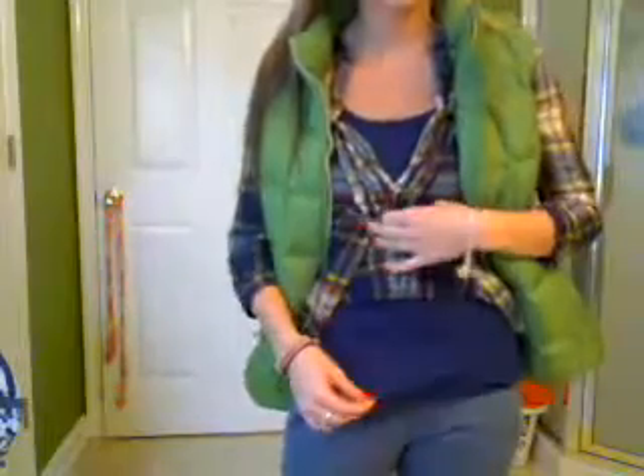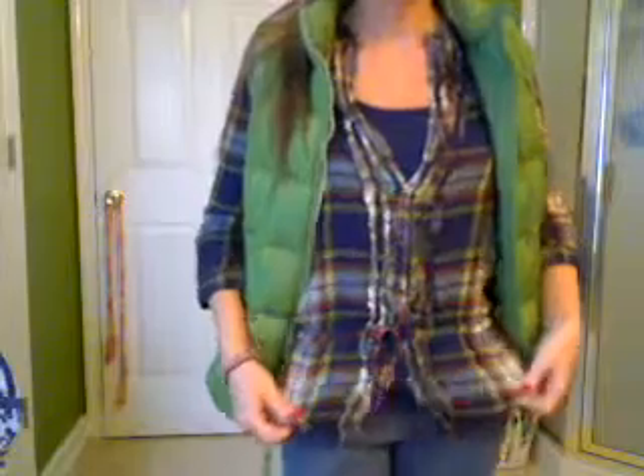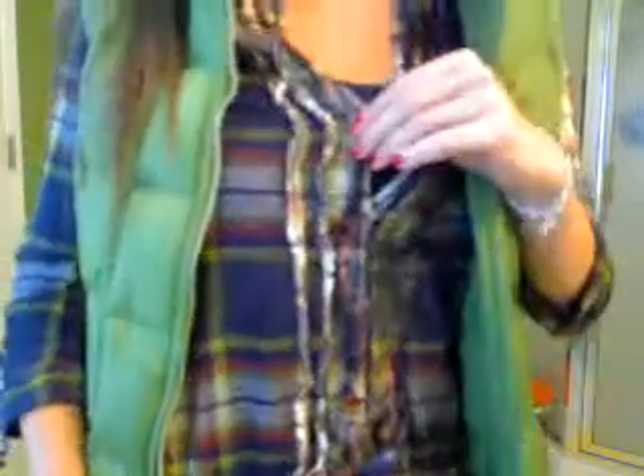So my bottoms I got from Abercrombie and they just look like this. They're navy blue, and then I'm just wearing an Old Navy tank top that's in the color navy, and this little button-down shirt that I got from Abercrombie and the pattern looks like this.